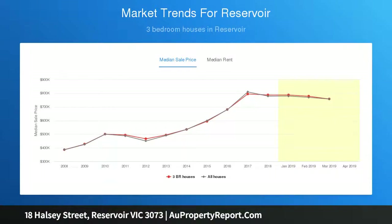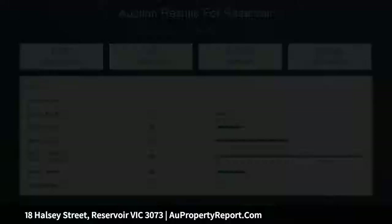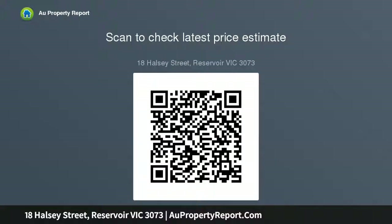Close to St. Joseph Primary School, bike paths and Conor Reserve's recreation facilities, within easy reach of Edwards Lake Park, Ruthven Station and shopping, this beautifully maintained residence continues to pass the test of time and clearly has so much more to offer.